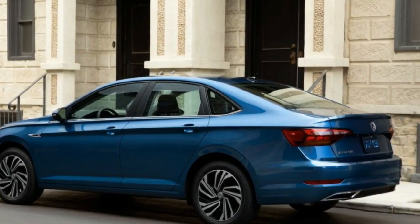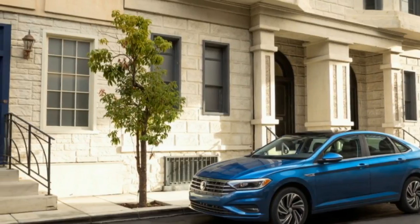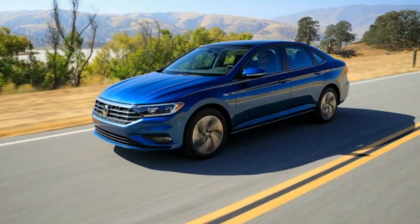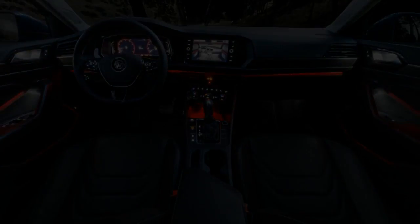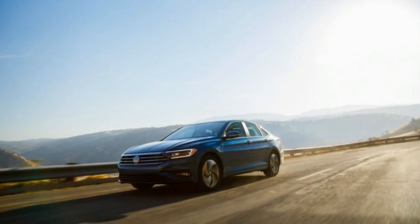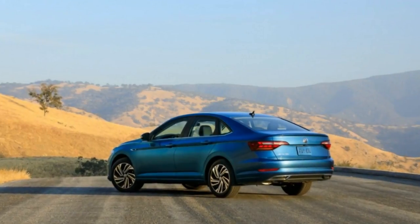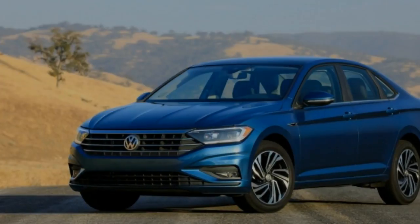Under that furrowed hood, Jetta buyers will find only Volkswagen's turbocharged 147-horsepower, 184-pound-foot 1.4-liter inline-four. Transmission options aren't quite so limited: a six-speed manual is standard but only on the base car, while an eight-speed automatic is optional on that model and standard on higher trim versions. Auto models are fitted with a stop-start system, but manual ones aren't, which is strange since VW has done so internationally on other stick-shift models. The Jetta has also reverted to a beam axle rear suspension.